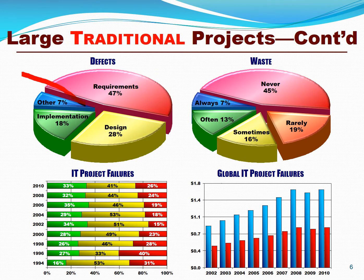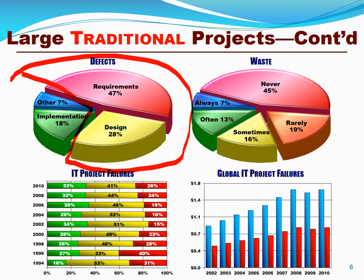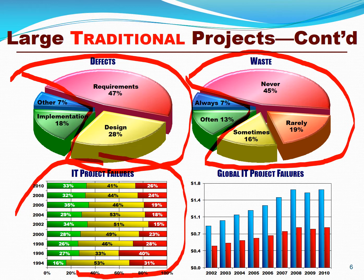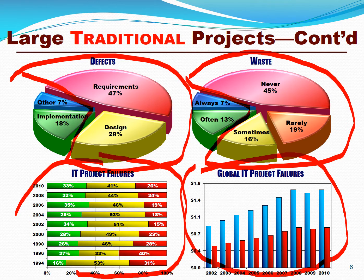One of the hidden challenges facing today's IT programs and projects are requirements defects. Over 75% of requirements are defective. Not only that, but over 75% of the requirements that you document aren't even needed at all. It's all these factors together that cause over 75% of IT programs and projects to fail. At the global level, that translates into about a trillion dollars in lost sales each year.